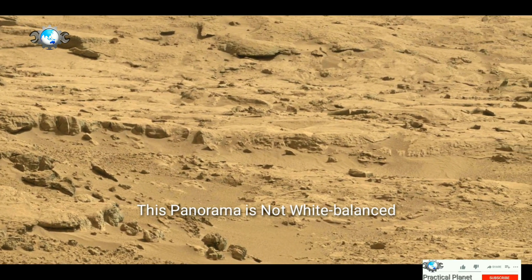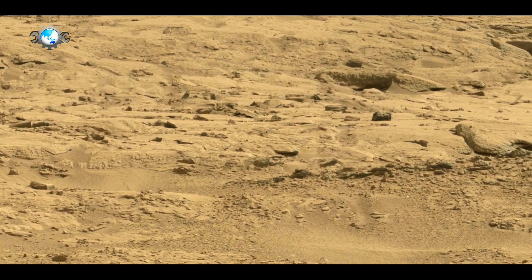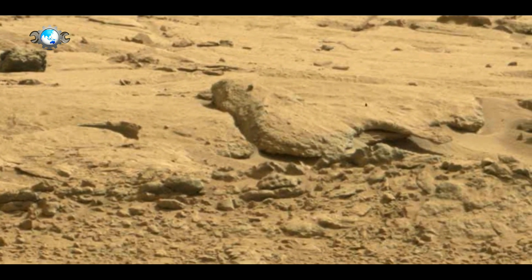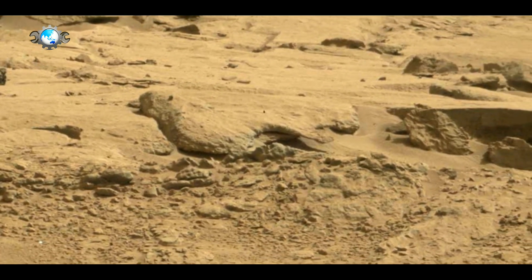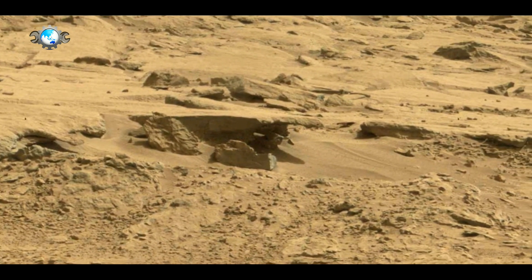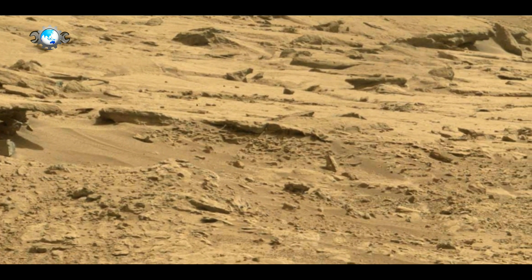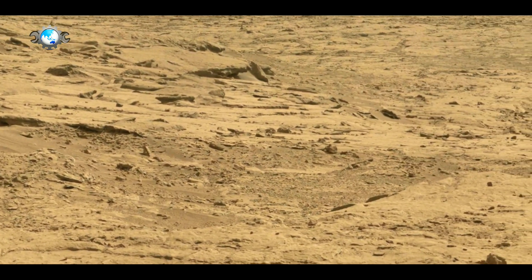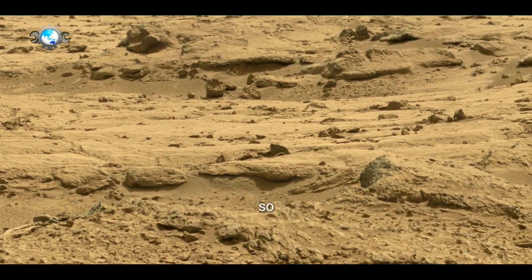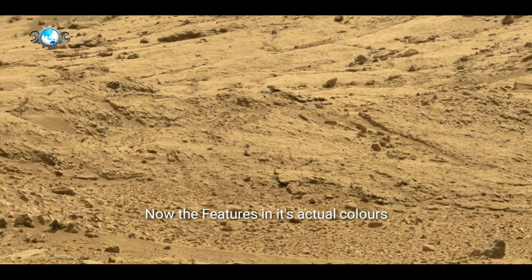This panorama is not white balanced. This is the real color of a surface on Mars. Further in this video, you will be able to watch its white balanced color also. You can find the difference between the colors on Mars and on Earth for the same scene. First, enjoy the features in its actual color.